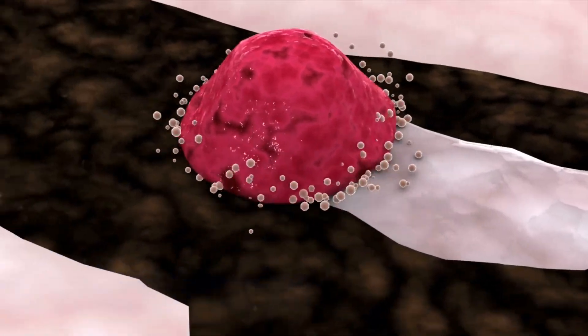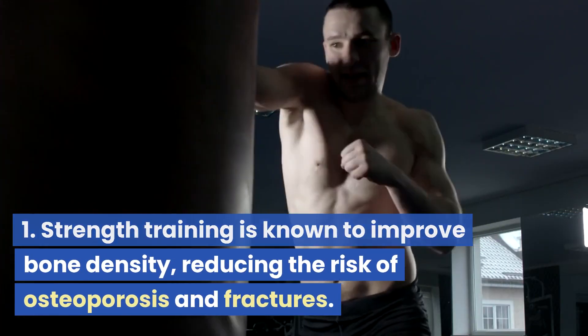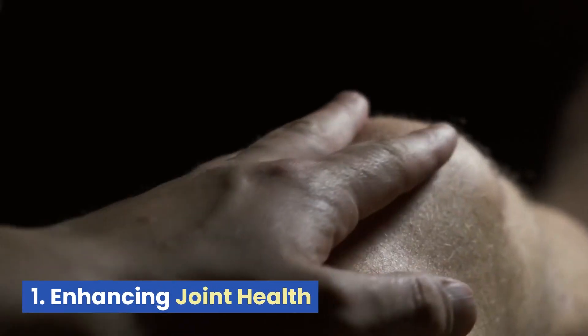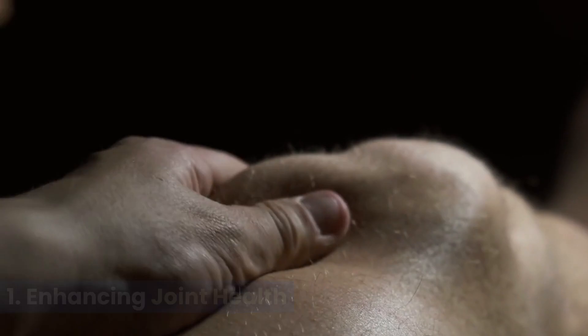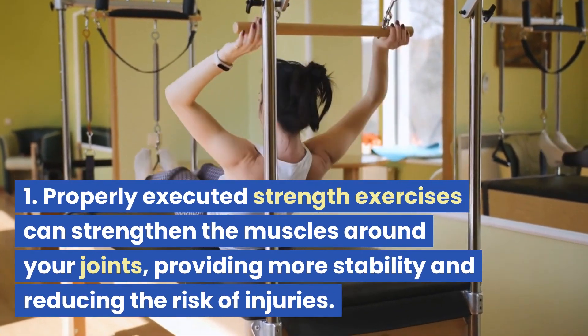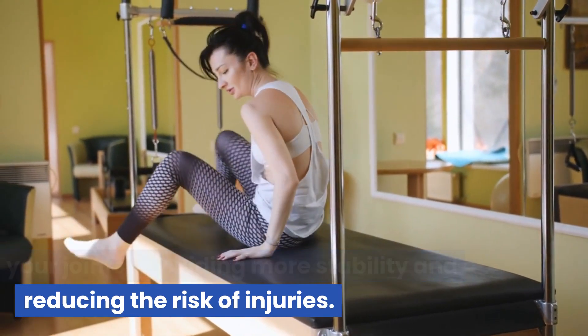Increasing bone density: strength training is known to improve bone density, reducing the risk of osteoporosis and fractures. Enhancing joint health: properly executed strength exercises can strengthen the muscles around your joints, providing more stability and reducing the risk of injuries.